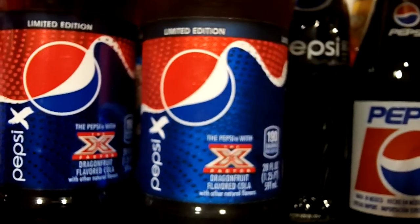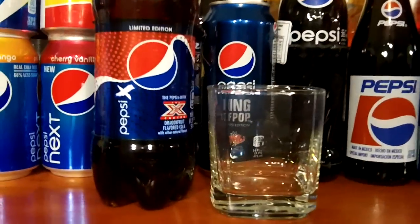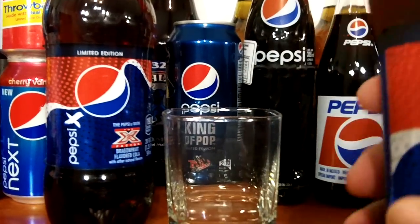Pepsi X limited edition dragon fruit flavored cola. I know Japan has a lot of weird colas from Pepsi, but not here in the U.S.